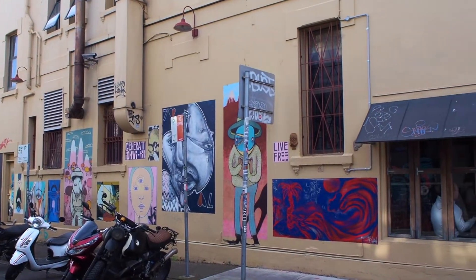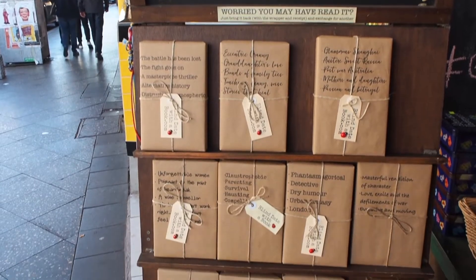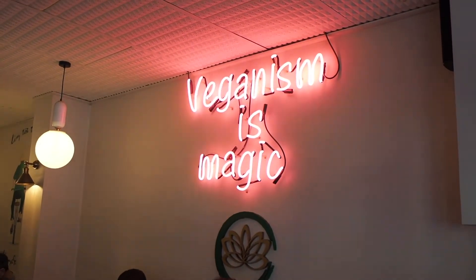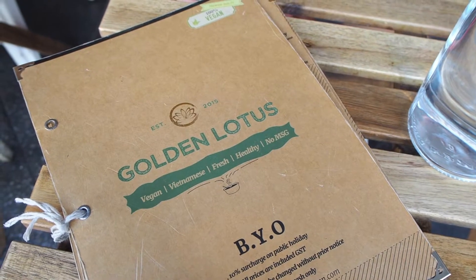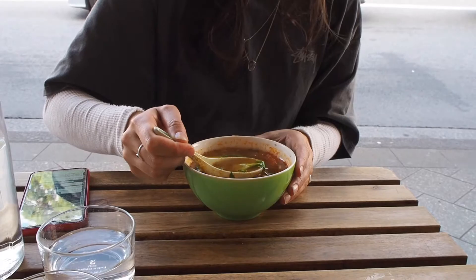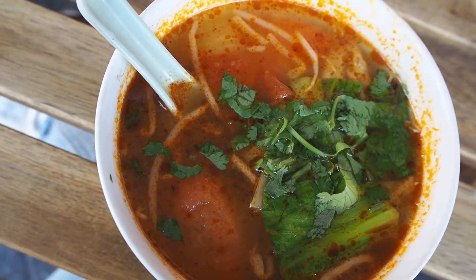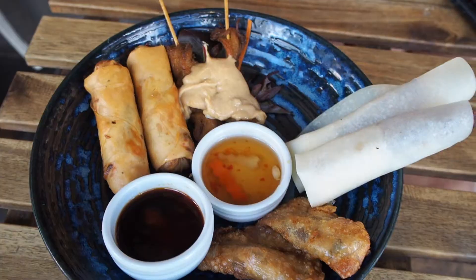After that we just strolled along Newtown for a bit. A little later on we stopped at a place called Golden Lotus — it's a vegan Vietnamese restaurant. I ordered a tom yum soup and shared mixed appetizers with CJ, and also some pork stew, and CJ ordered a cashew chicken stir fry.